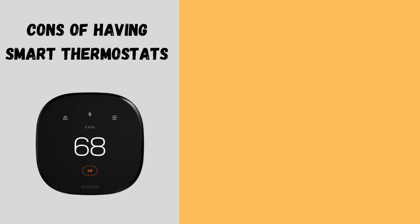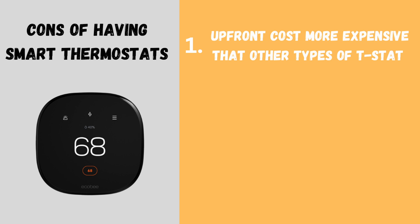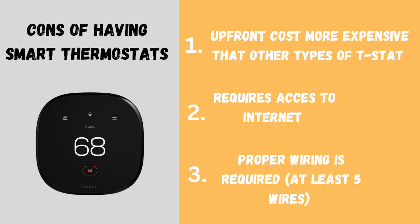Cons: higher upfront cost — more expensive than other thermostat types; requires Wi-Fi — no internet means no remote access; and compatibility — some HVAC systems may need extra wiring. If you want hands-free temperature control, lower energy bills, and ultimate convenience, a smart thermostat is the best investment.